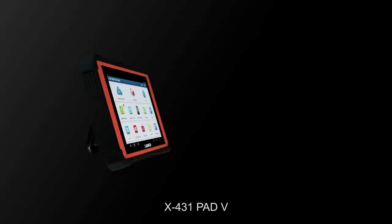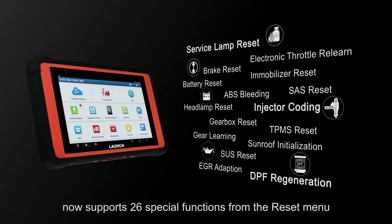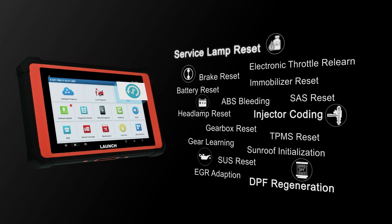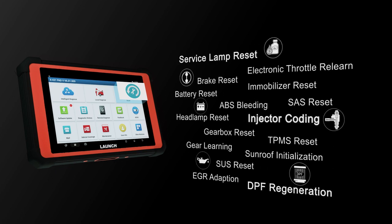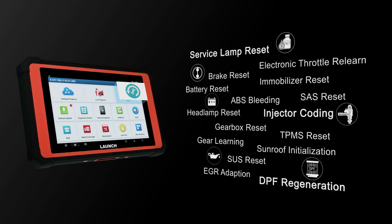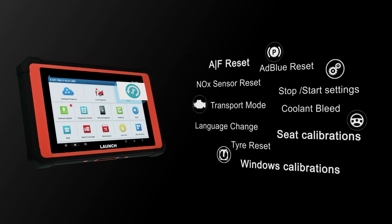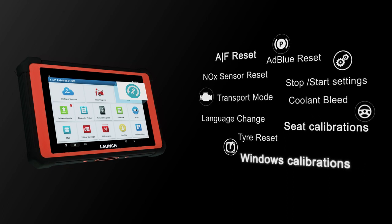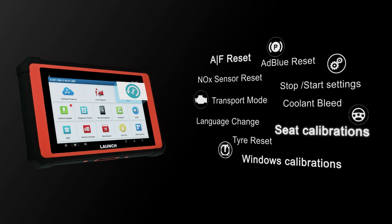X431 PAT-5 now supports 26 special functions from the Reset menu, such as Service Lamp Reset, Injector Coding, DPF Regeneration, AF Reset, Windows Calibrations, and Seat Calibrations.